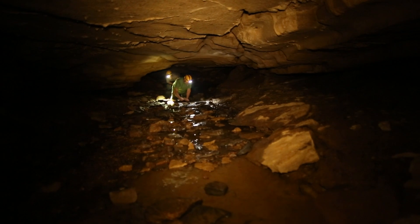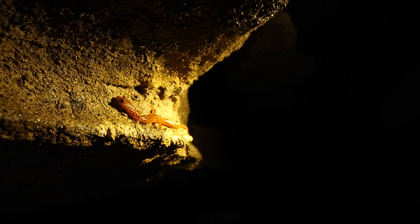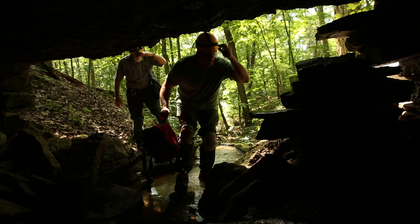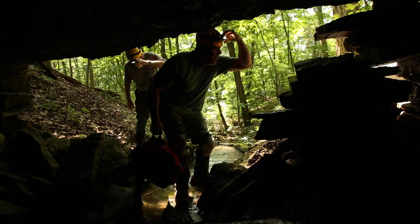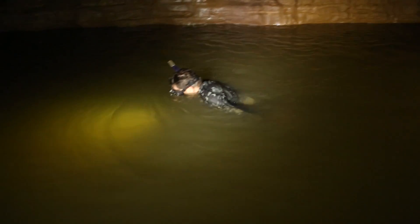Most cave organisms are secretive and difficult to find. There is actually a lot we still don't know about some of these species. The question is, how do we monitor the conditions of these hidden communities? Well, we have to seek them out in their habitat.